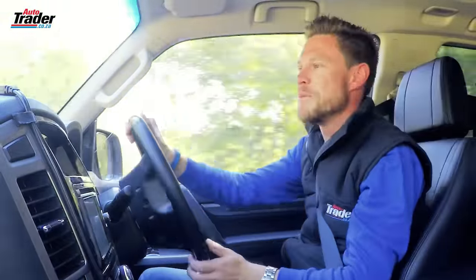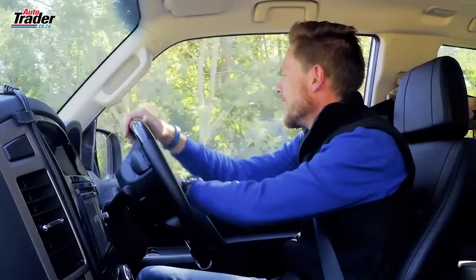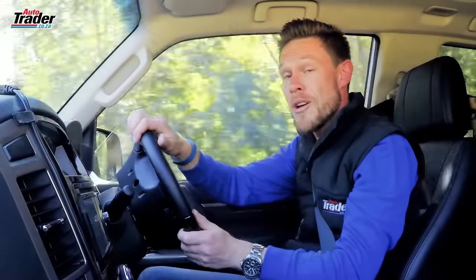So if the idea of a Mitsubishi Pajero short-wheel base Legend 2 appeals to you, go outside and drive one — go and test it out, and I'm sure you'll be pleasantly surprised. Remember, it's the last of the 3.2.